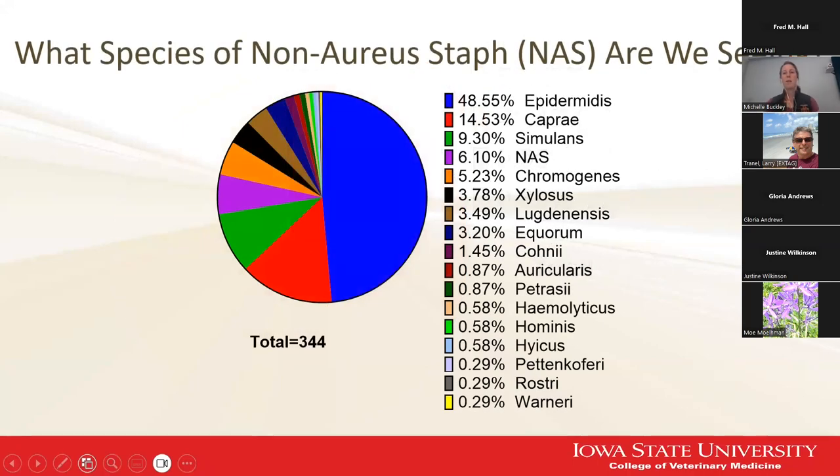Looking at which exact species we're seeing: far and away, staph epidermidis and staph capri were our two most common species. There's a general non-aureus staph grouping where our lab had a hard time determining the exact species but could tell us it was a staph and wasn't staph aureus. We've got a lot of different species here, but it's pretty easy to see who the main offenders are.